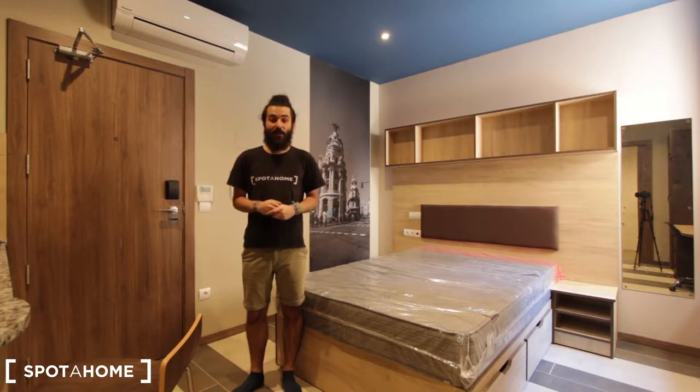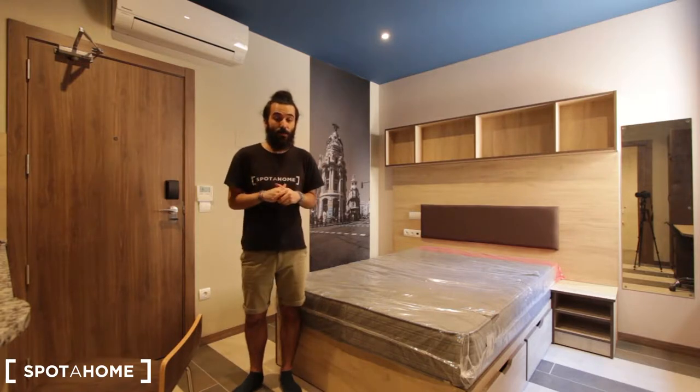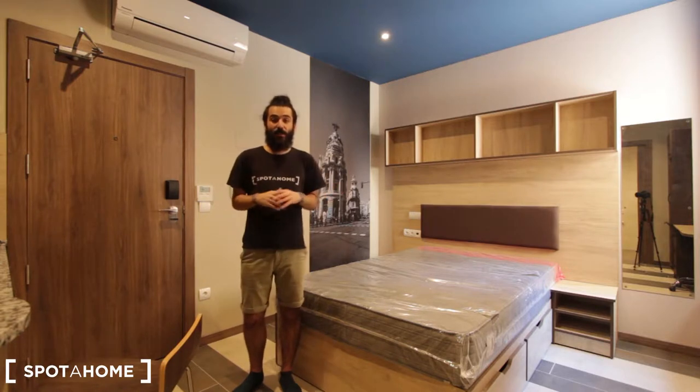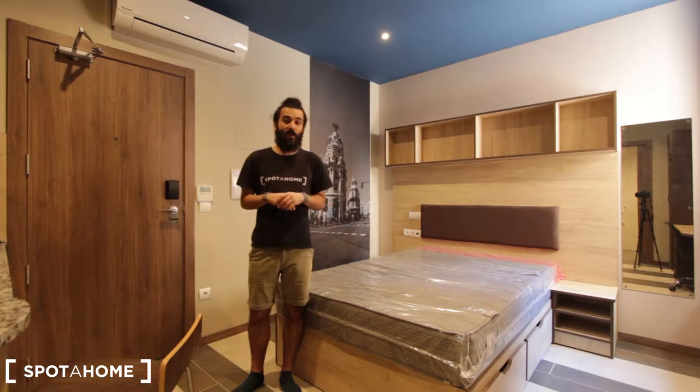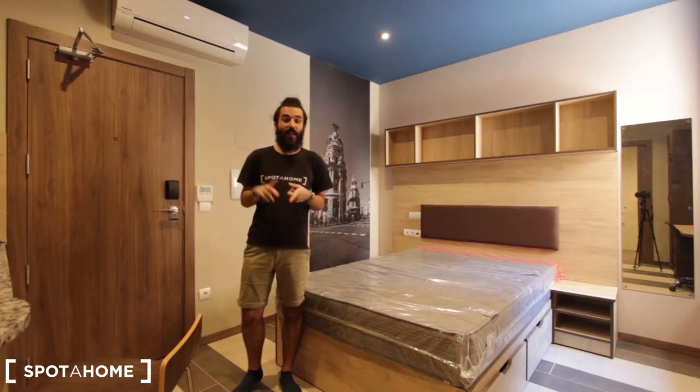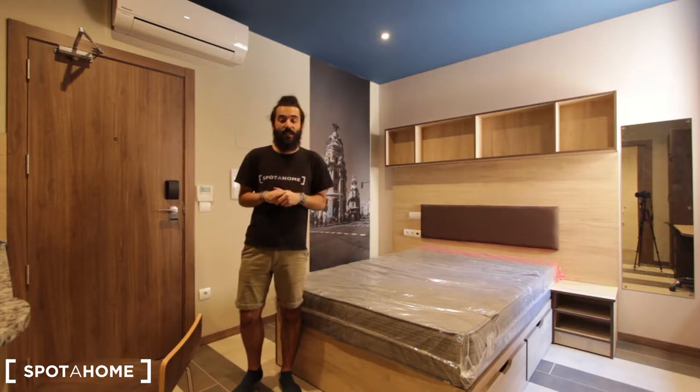This studio is located in a residence with around 200 studios more, and they will be occupied by students coming to nearby universities. This studio is located on the first floor of a building with a doorman at the reception and also with an elevator. In the residence you will find parking for an extra price, a gym included in the price, a library, an area to watch movies outside, and a dining area.